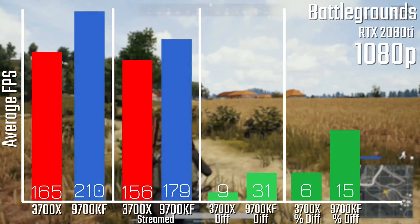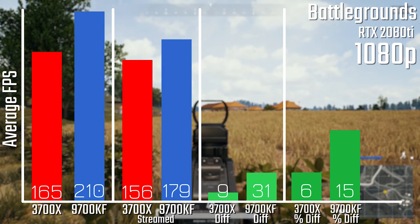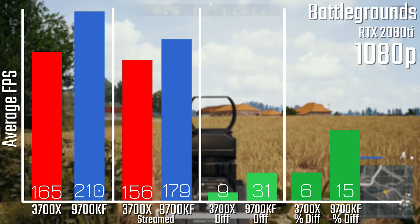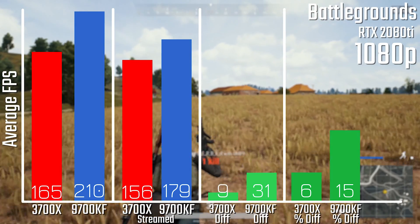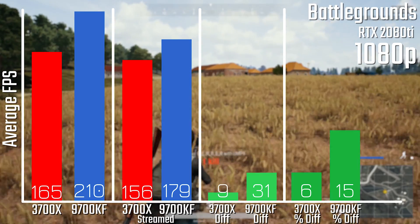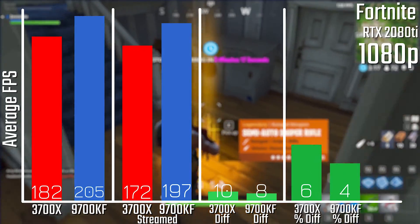When it comes to Battlegrounds, there is a similar trend but on a lot smaller scale. The 9700KF only loses 15% of its FPS compared to the 3700X's only 6%, but of course the 9700KF is still faster overall.